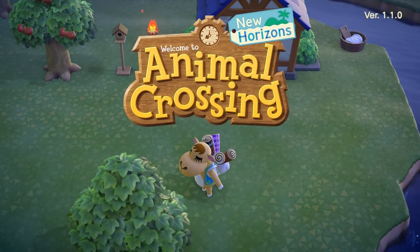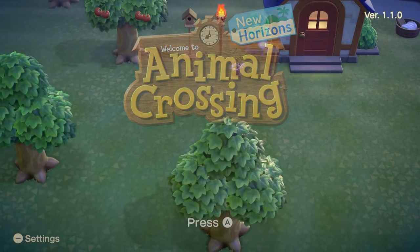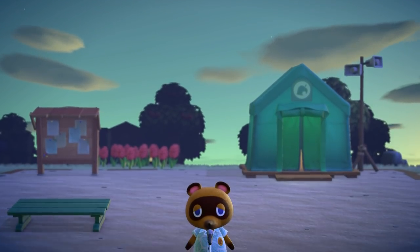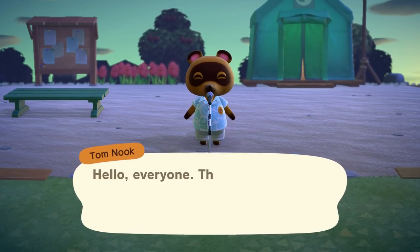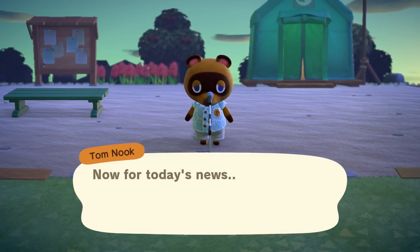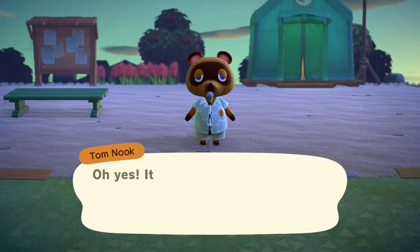Hey guys, welcome back to Animal Crossing New Horizons. Sahara is apparently here. I don't know if she sells rugs or wallpaper or both like she used to. It is once again a little bit after 5 in the morning. It's 5:13 on March 23rd, and we know what's happening today — the museum. Yes, first thing, first order of business.